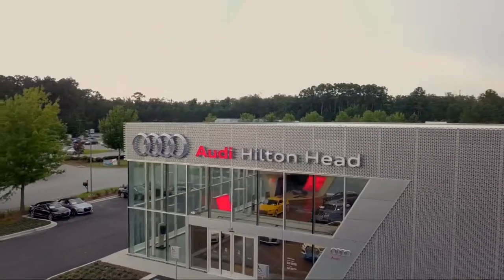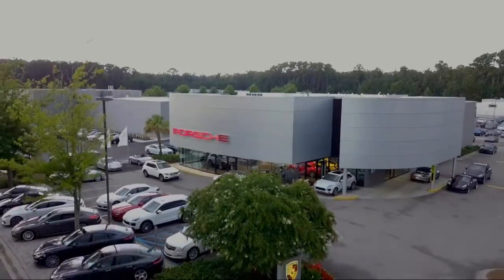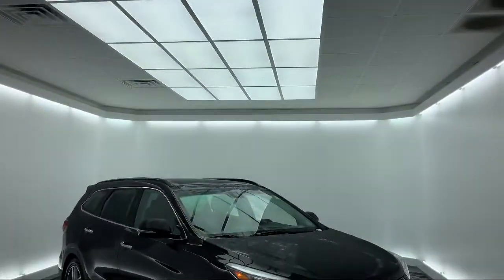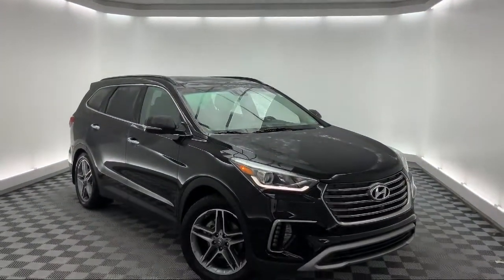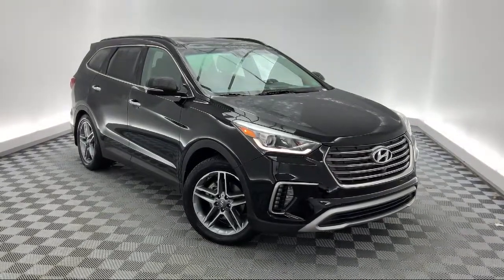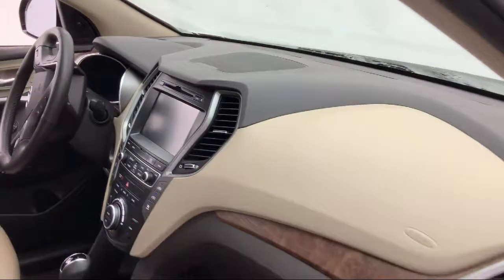Welcome to the Peacock Auto Mall, and here's a look at another one of our great vehicles from our extensive inventory. It comes equipped with rear view camera, roof rack, third row seating, rear spoiler, tire pressure monitoring system, and steering wheel controls.